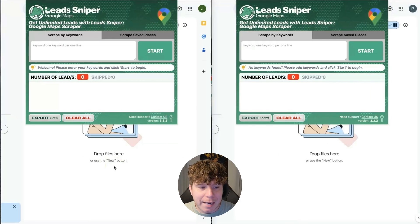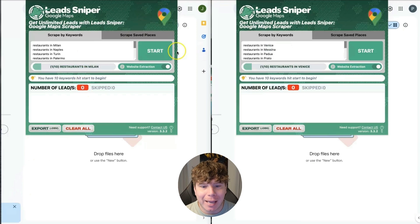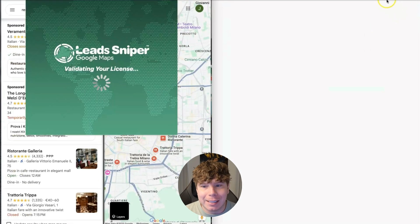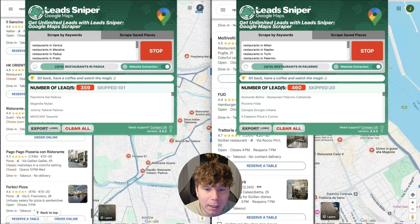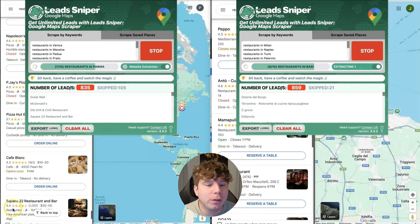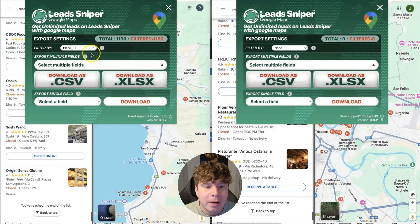Let's check out restaurants in Italy. You can see right here exactly how you start to scrape. I go up to the keywords and type in 'restaurants' for all different places in Italy, then press Start. You can see it scrapes so quickly — going through all different restaurants across Italy. Now we have 1,190 results on one side and 1,196 on the right, and we're going to export both of them.